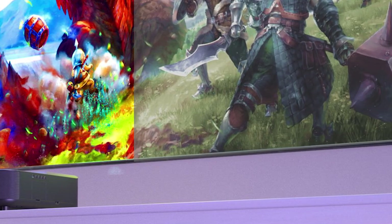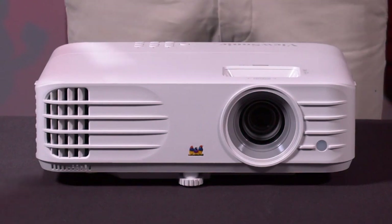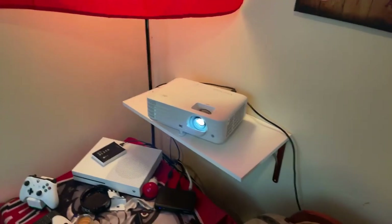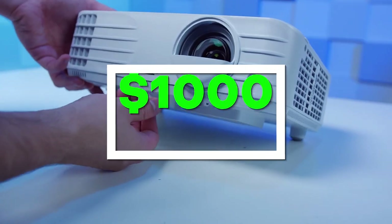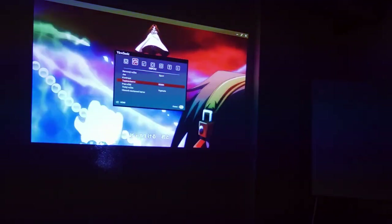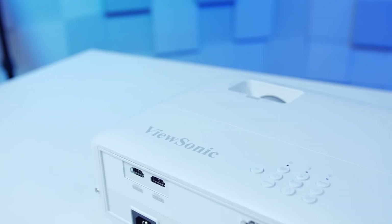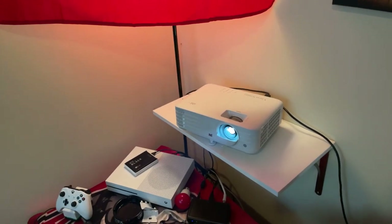Number one: ViewSonic PX701 4K. If versatility is what you're looking for, the ViewSonic PX701 4K is the best projector under $1,000. The best feature has to be the native 4K resolution — finding a 4K projector under $1,000 is tough, and there aren't many on the market, which makes the PX701 4K stand out even more. Compared to its predecessor, the ViewSonic PX701 HD with 1080p FHD resolution, the main upgrade is the resolution, which dictates how sharp and clear the image is. The higher 4K resolution means sharper, brighter, and clearer images the PX701 HD just can't match, and while the 4K version is slightly higher priced, the upgraded resolution is worth it.